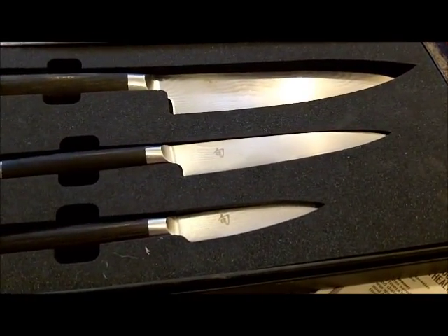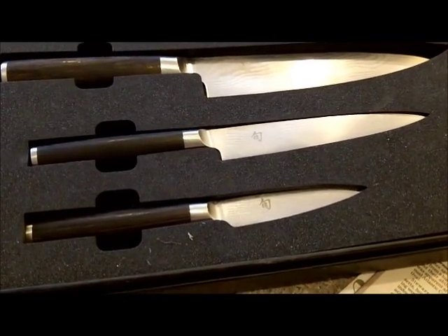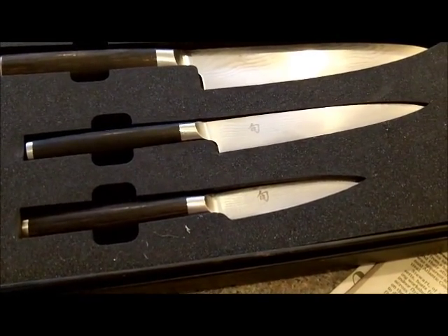Feed them more. More knives. Floral knives. Steak knives. K-Bars.